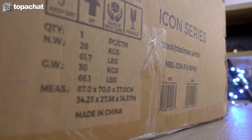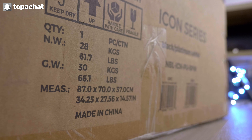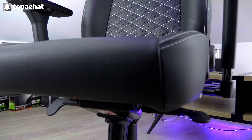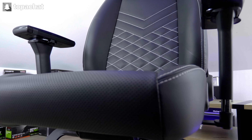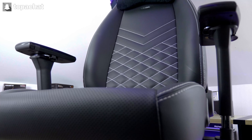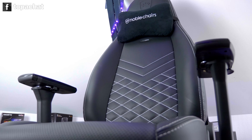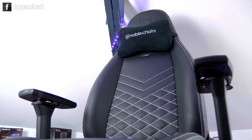Quand le colis de 30 kg est arrivé dans les locaux, on a vite compris à quoi on avait affaire. Notre pauvre table de présentation faisait bien pâle figure à côté du carton immense du fauteuil et on a d'ailleurs dû la décaler pour pouvoir le faire entrer dans le studio. Une fois monté, on se trouve face à un fauteuil qui fait jusqu'à 138 cm de haut, avec un dossier de 86 cm de haut et 52 cm de large et une assise de 49 par 51 cm, soit 2499 cm² disponible pour t'asseoir et 4472 cm² pour poser ton dos, de quoi convenir à tout le monde.